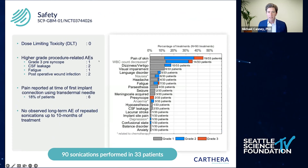In terms of safety, we didn't have any dose-limiting toxicity when escalating the volume of sonication. We did have some higher-grade procedure-related adverse events related to the surgery, and some pain reported at the time of needle connection. The most frequent events were really transient neurological events that happened during the sonication — things like blurred vision and dizziness — but all these events resolved within an hour and didn't prevent patients from going on to subsequent cycles.